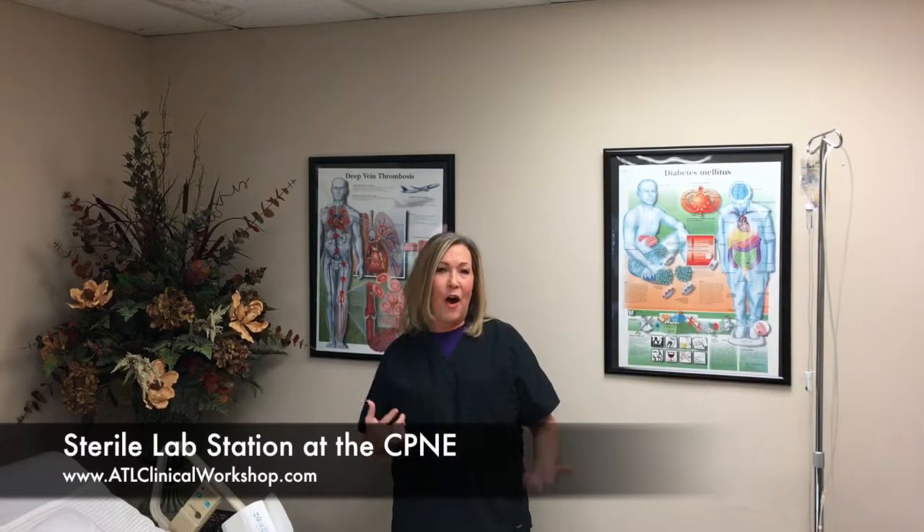Hey, this is Sherri Taylor with ATL Clinical Workshop, and today I'm going to give you a tip on your sterile lab station. I know everybody's terrified of these sterile lab stations and they can't seem to figure out a rhythm, and they're always asking: is there a mnemonic that I can use for this lab station?